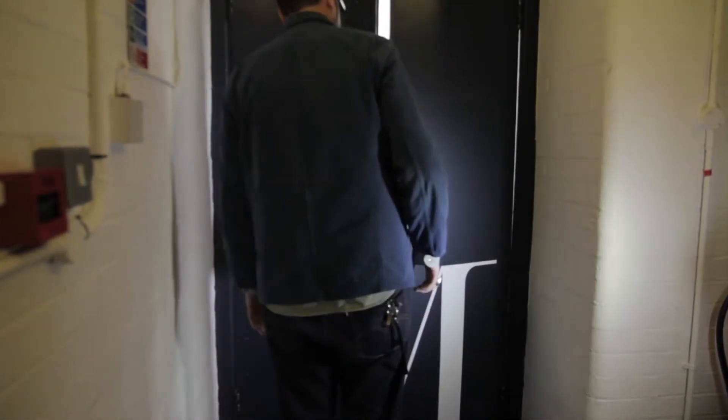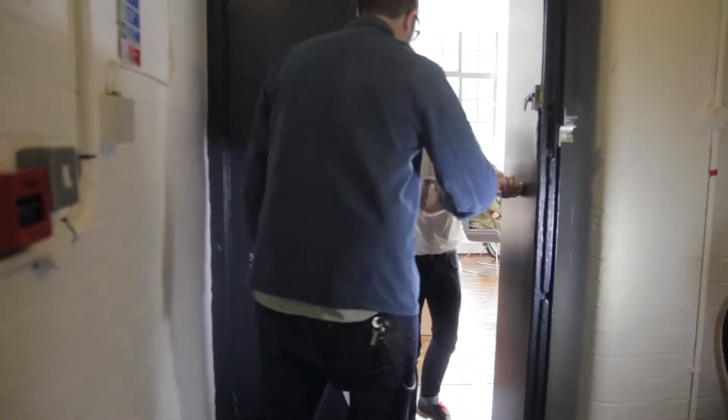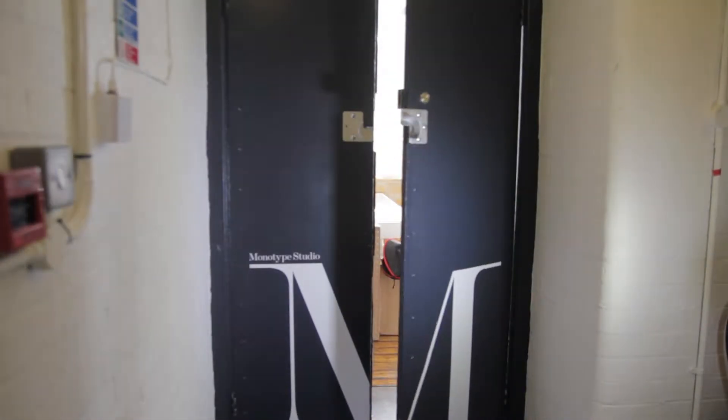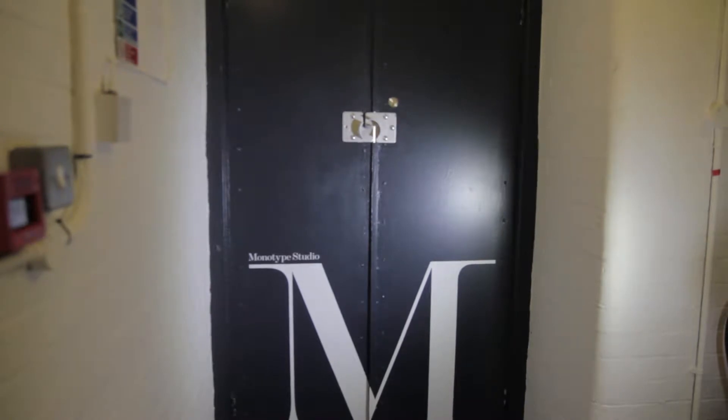I'm Dan Radigan, Type Director of Monotype here in the UK. And I'm James Lee Duffy, Quote Director at We Are Shadows. We're at Monotype's London studio where our type designers work.